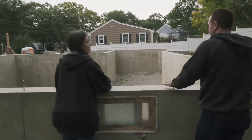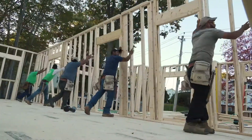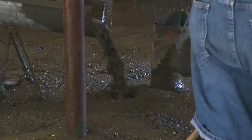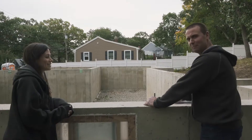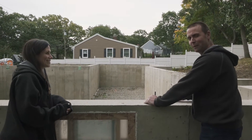When the foundation's in, the house doesn't look as big — and then when the house goes up it's like, oh my god. We put gravel in and they're gonna pour concrete over that. This is the birth of the baby; now we're gonna watch her grow.